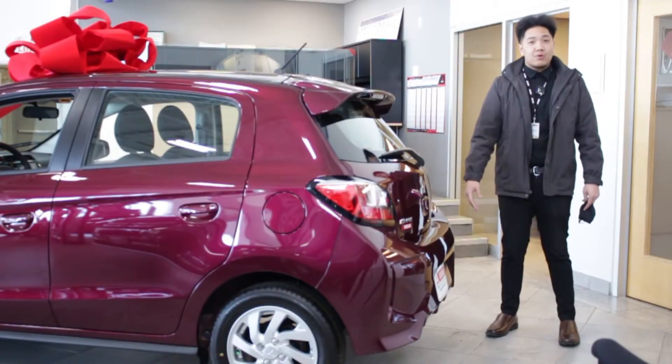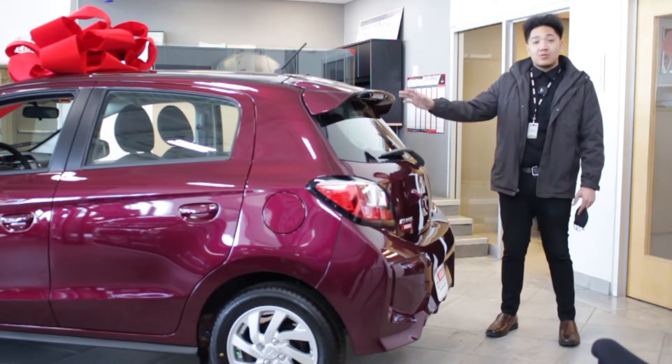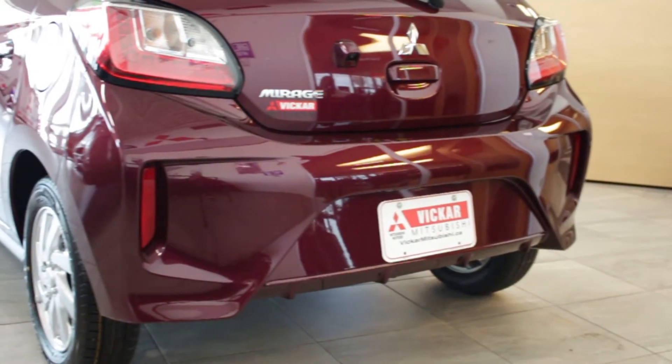With the 2021 Mirage, it's more aggressive and more bold. It does come with a nice roof spoiler, nice backup camera, a nice diffuser at the end, and a more aggressive rear bumper.